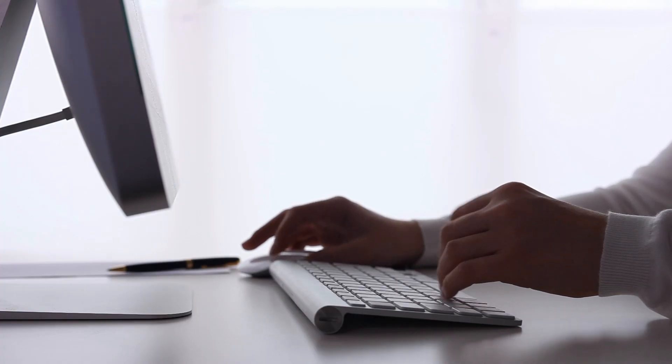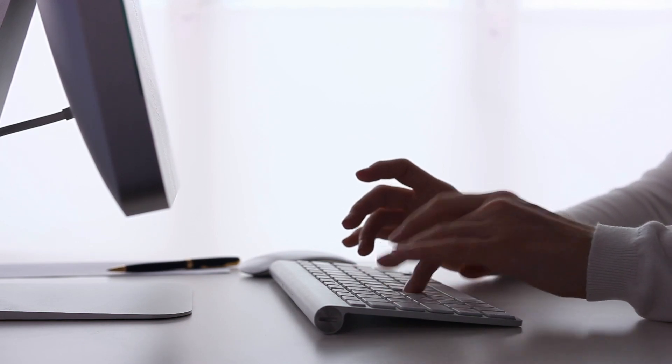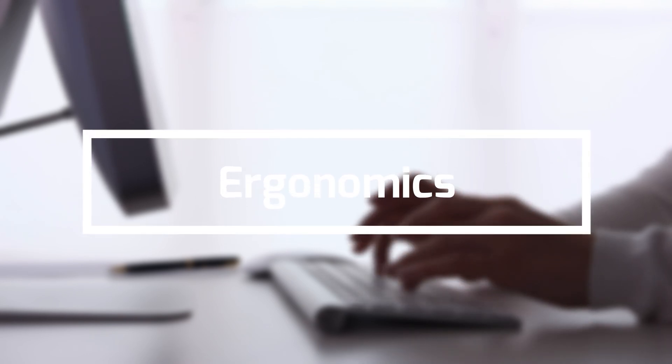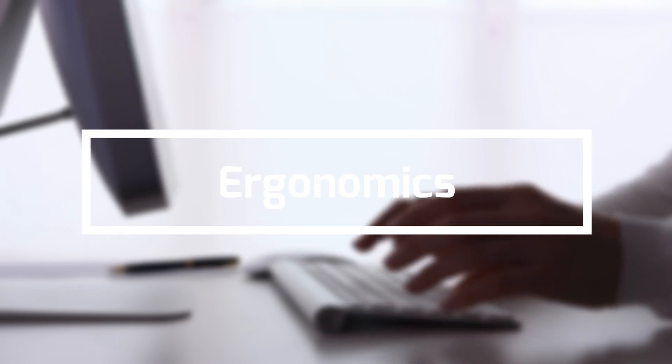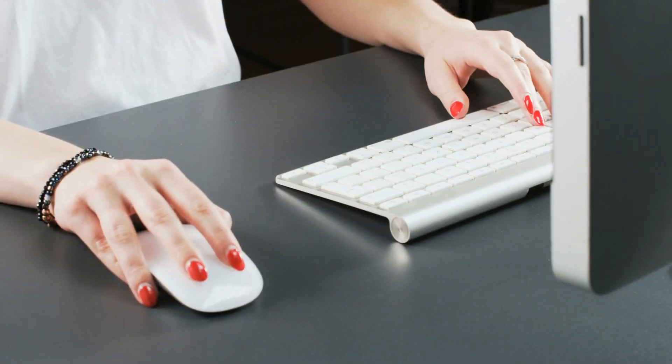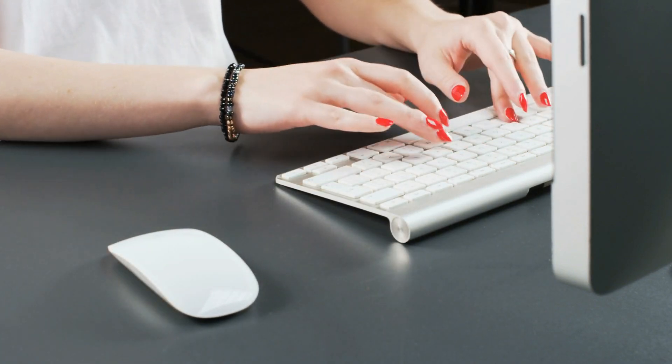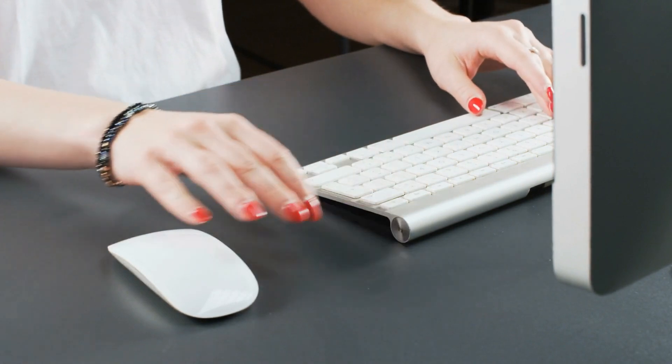Before looking at our best picks for today's video, I want to discuss what you should look at before buying. One of the most important things you have to know before buying a mouse is its ergonomics. This is especially important if you're a heavy user who'll spend a considerable chunk of their day on their Mac. An ergonomic mouse will ensure that your hand stays in a more natural position, reducing the strain on your fingers and wrists.